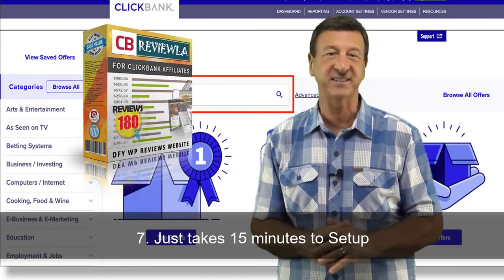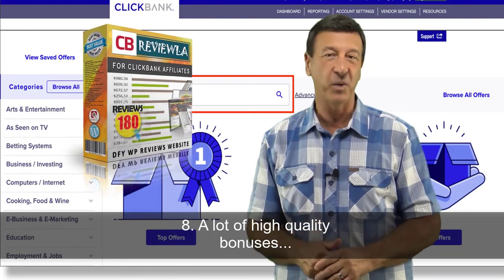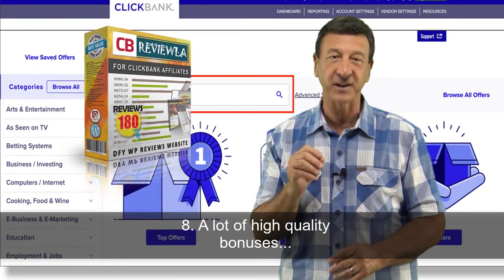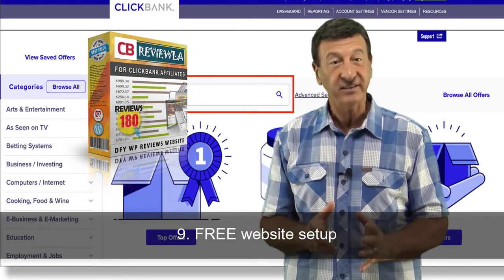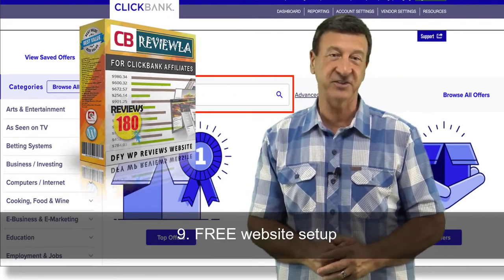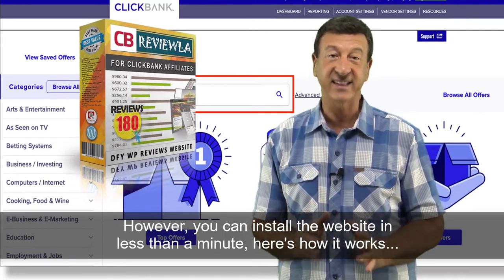Just take 15 minutes to set up. Setup manual included. A lot of high-quality bonuses. And for a limited time, get one free website setup, but this is limited for the first 50 customers. However, you can install the website in less than a minute.